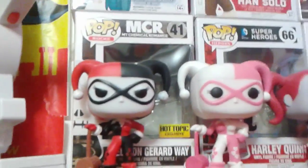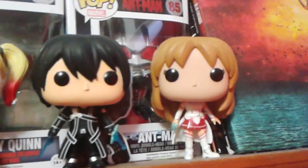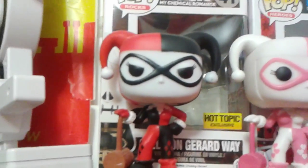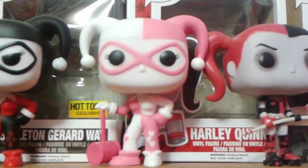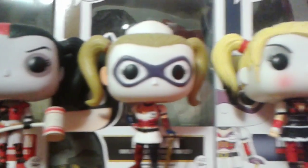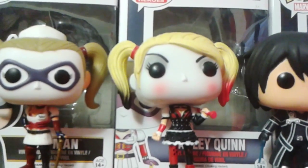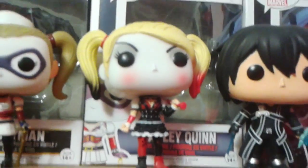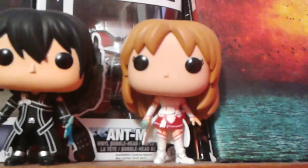Up here is my Harley Quinn collection, and my favorite two anime characters from Sword Art Online. This is the normal Harley Quinn with the mallet. This was the black and white one that was a Hot Topic exclusive. This is the New 52 Harley Quinn. This is Arkham Asylum Harley Quinn, and this is the Arkham Knight — or Arkham City, I'm not sure. This one's Kirito from Sword Art Online, and this is Asuna from Sword Art Online too.